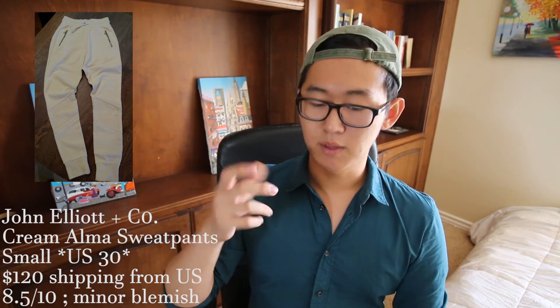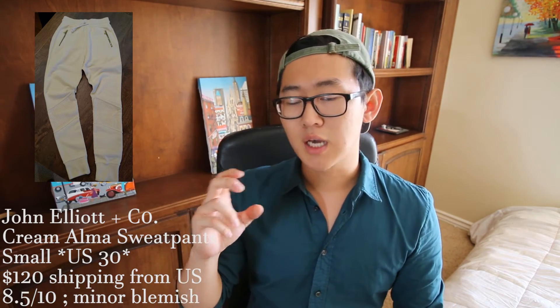Now that we're done with outerwear, onto bottoms. First up is from John Elliott — their Alma sweatpants in a size 30 for $120 shipping from the US. John Elliott is known for their basics, mostly their sweatpants, which really got him recognized. He elevated sweatpants from super casual to something extremely stylish and respected. I'd give it around an eight and a half out of ten — there's a very small spec towards the bottom right of one of the legs, but he has more pictures in the Grailed listing.